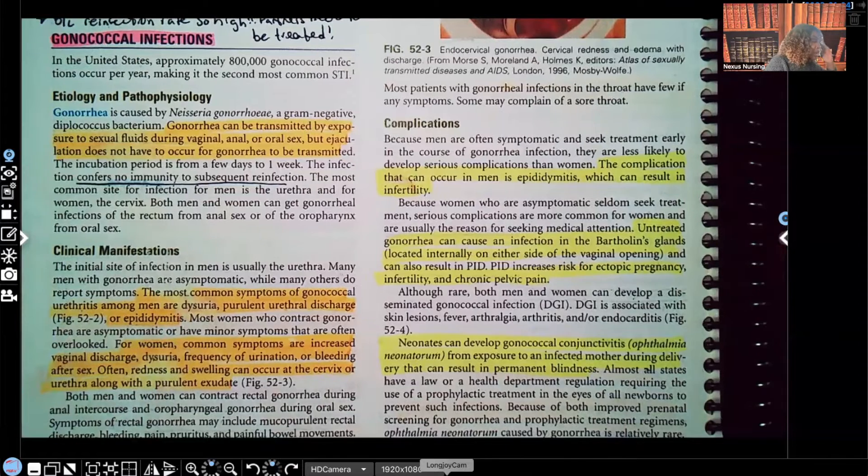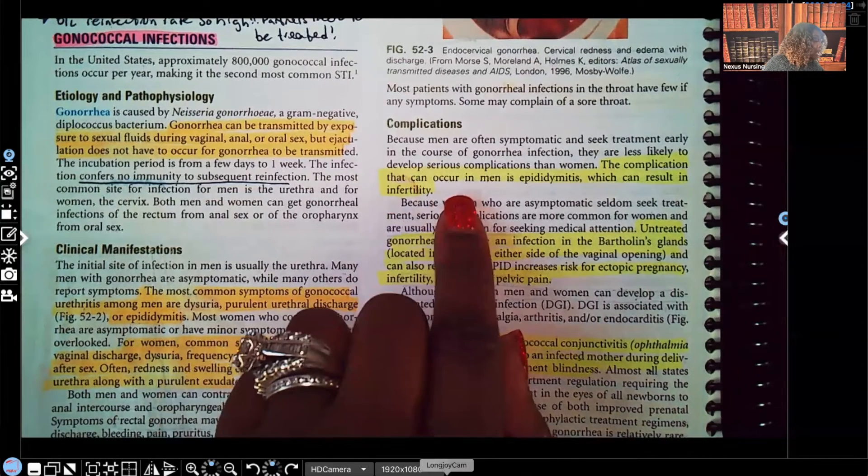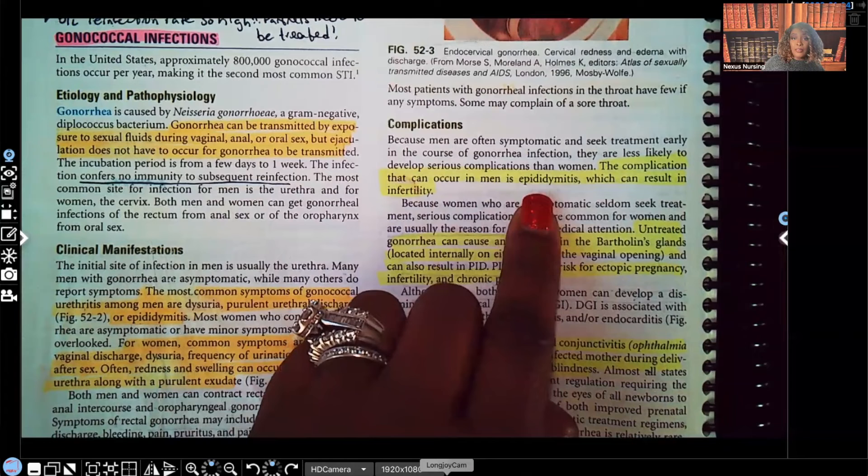Complications of gonorrhea: the complication that can occur in men is epididymitis, which can end up causing them to be sterile and infertile.